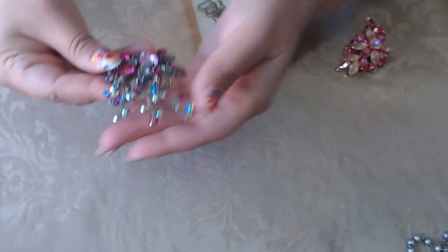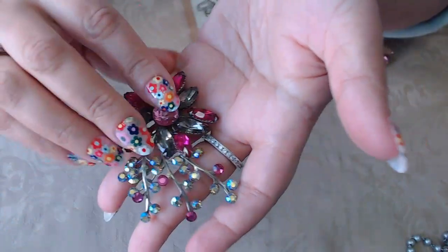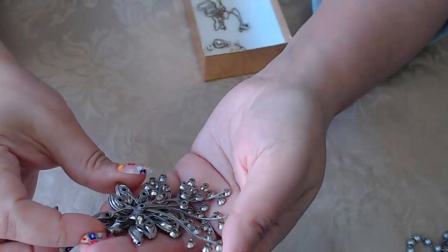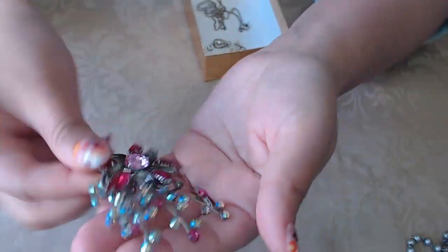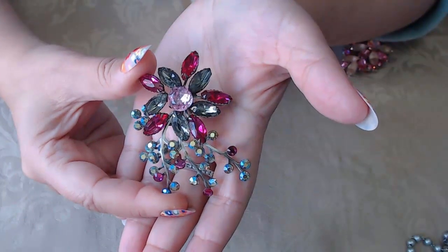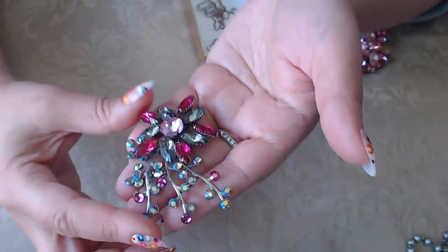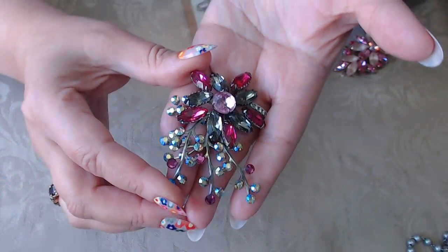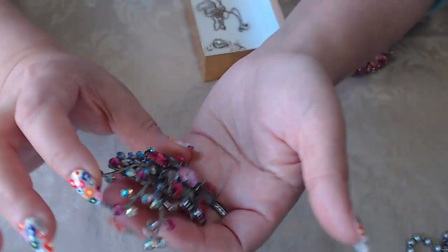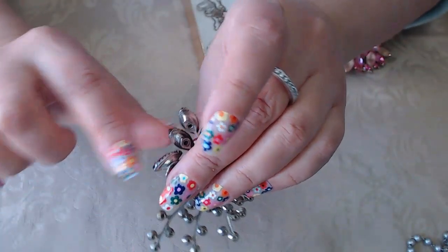The next one is also beautiful but it's broken — it's missing the brooch mechanism, it must have broke off. But it's so beautiful I'm going to keep it and maybe put it on a hair barrette or use it for some kind of craft. It's not missing any stones and it has beautiful crystals with a sawtooth bezel setting. So nice.